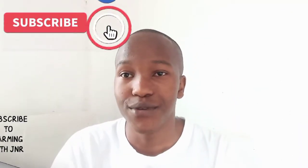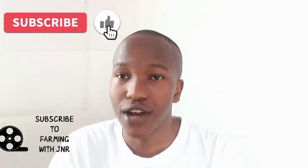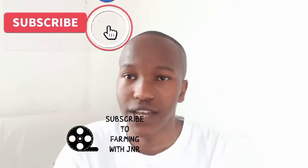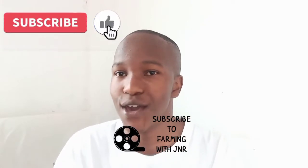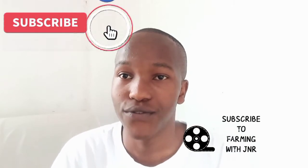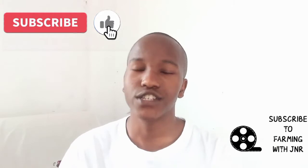Hi guys, welcome to my YouTube channel, Farming with J. Today we are going to talk about a great topic — a topic that many dairy farmers have been asking for — on how to start and run a dairy farm. If you are new to this channel, don't forget to subscribe and turn on the notification bell for more videos. Let's take agriculture to the next level; it is all about farmers educating farmers.